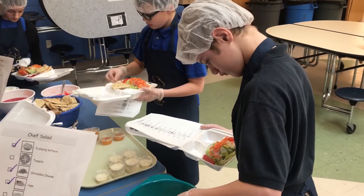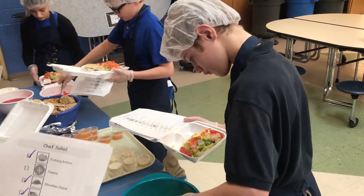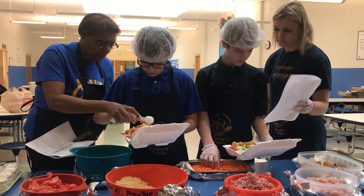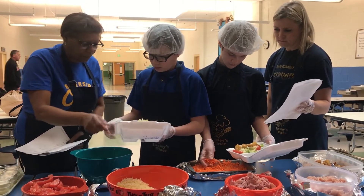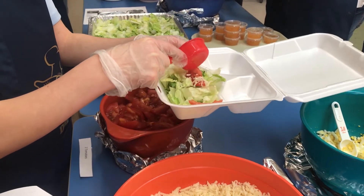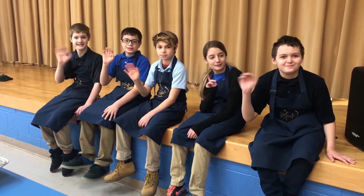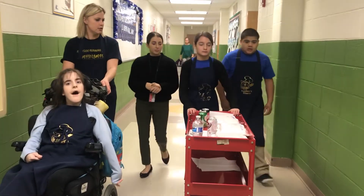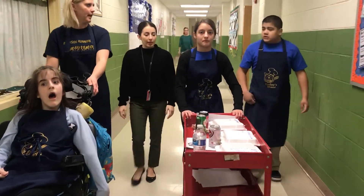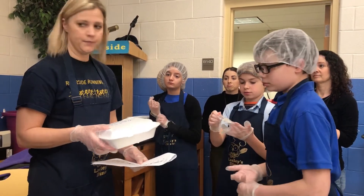I feel confident that they could go out right now and participate in a job setting and do some part of a restaurant job independently. And I would be happy if they would just make their own lunch — and they do say, 'Oh, I went home and made this.' You always want your child or your students to become as independent as possible. So if I see that they're taking what they're learning in school and using it in their real life, that's what the goal of the program is.